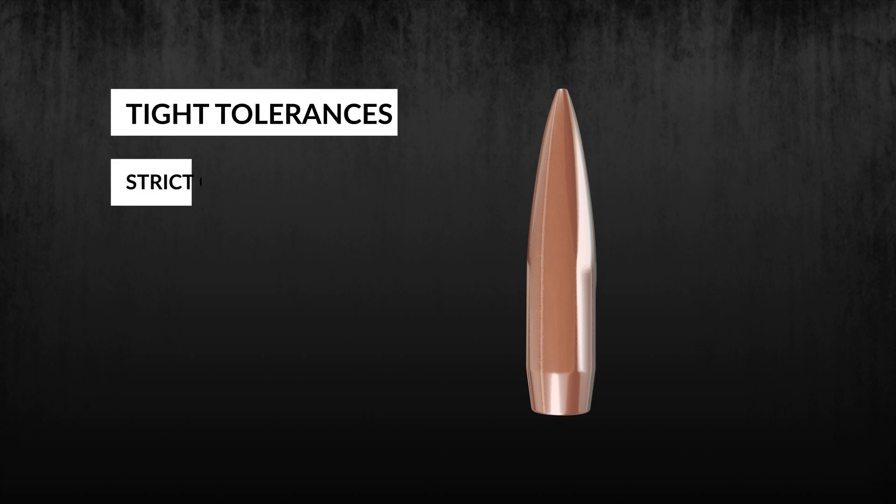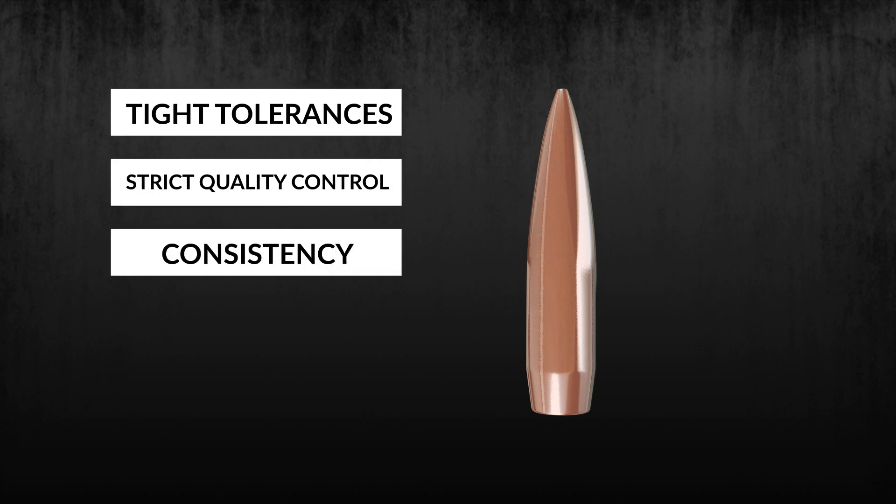With extremely tight tolerances and strict quality control, all Hornady Match Bullets feature superior bullet-to-bullet and lot-to-lot consistency.